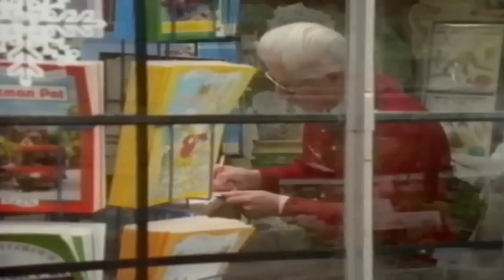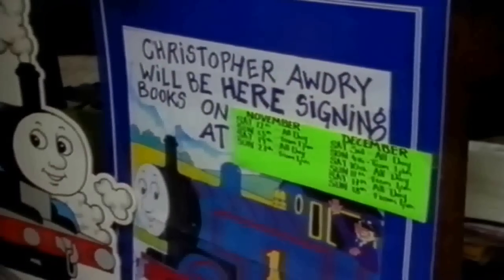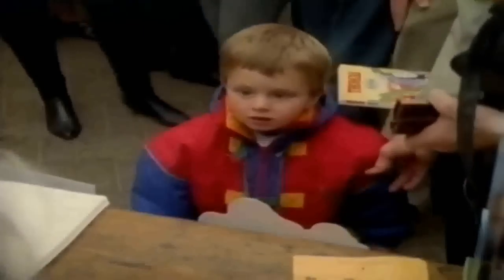There we are. You're Callum, are you? Yes. That's all right. Thank you very much. I hope you'll enjoy that story.